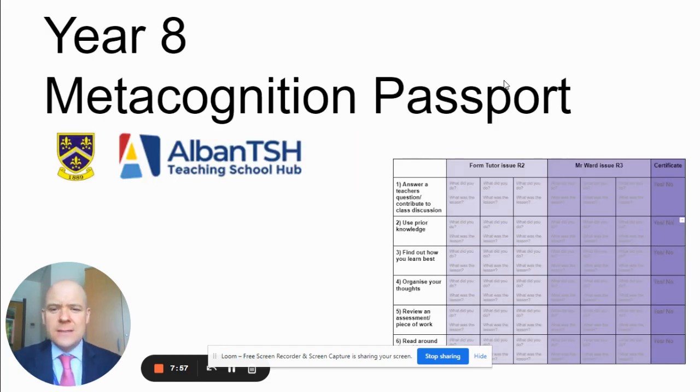So that was my Year 8 metacognition passport. Do get in touch with the teaching school hubs if you'd like to discuss it further with me — I'm happy for you to make contact and we can share our thoughts.